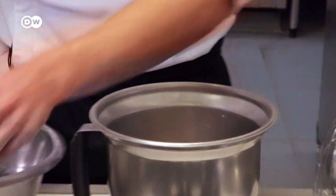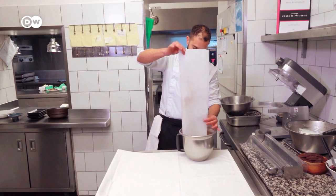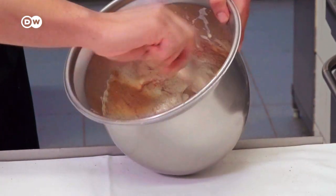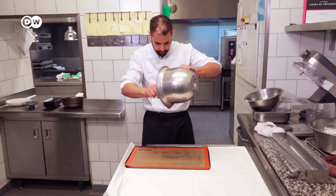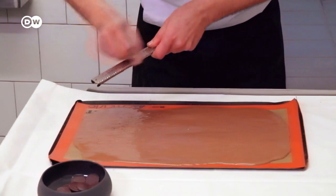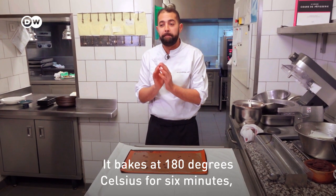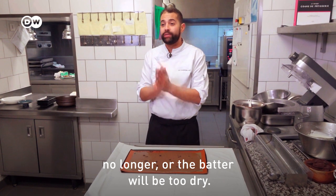First, the eggs and sugar are beaten together with a mixer. Then the sifted cocoa and flour mix is added. The mixture is poured out on a baking sheet and sprinkled with chocolate chips. The right oven temperature is crucial: 180 degrees, 6 minutes, not more. Otherwise, the biscuit is too dry.